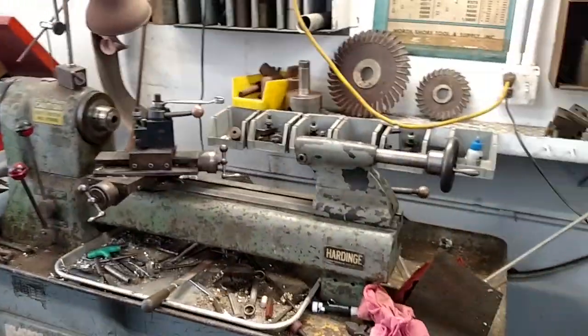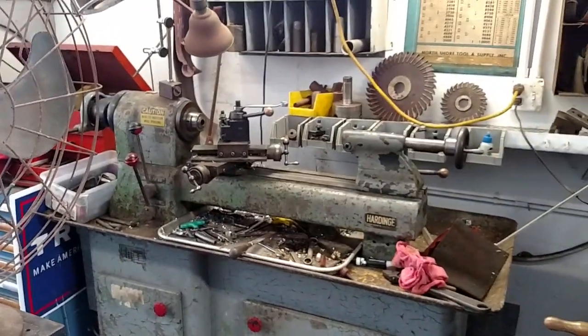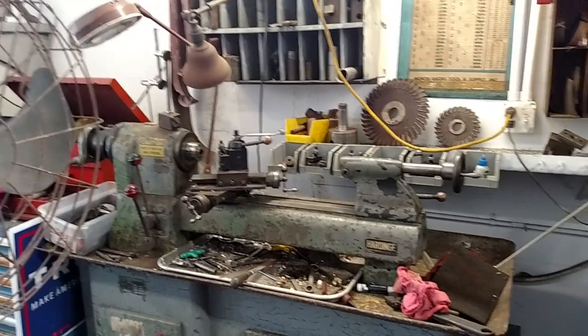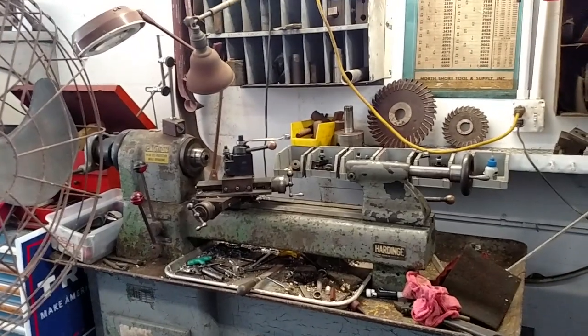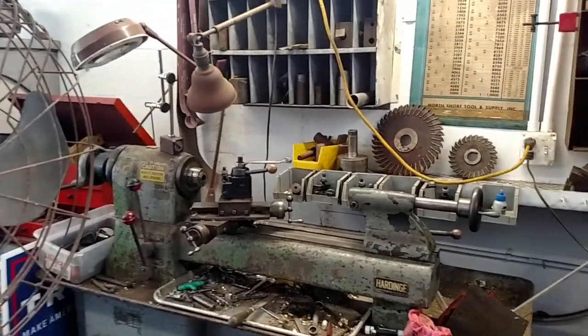There's my little Hardinge second operation lathe, or speed lathe, or whatever they call it. I think it says U.S. Navy on the back — I think that's World War II. It's a nice little machine. It's got the collets and the collet closer, and I use that if I'm using collets.